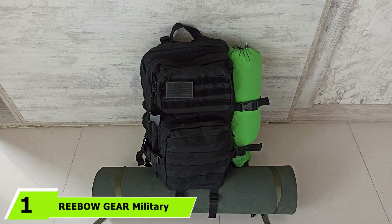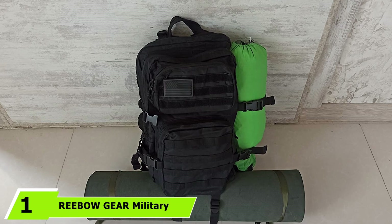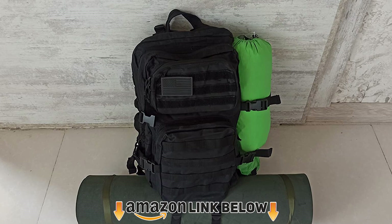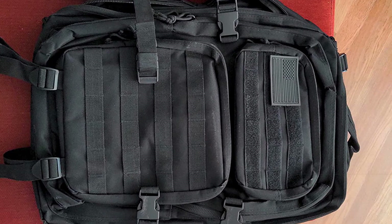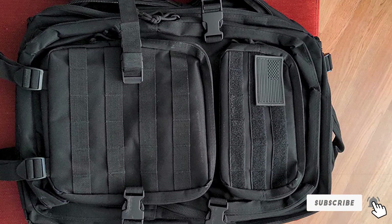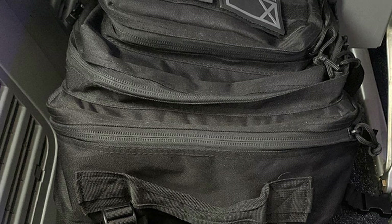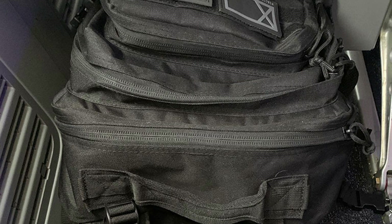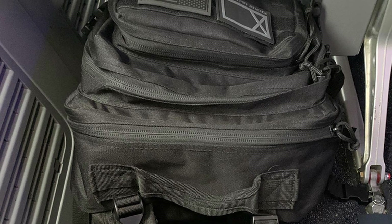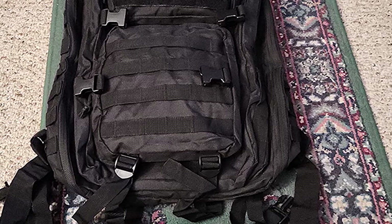At number one we have the Rebo Gear Military Tactical Backpack. Made from high-density fabric that is incredibly durable and highly water resistant, with a 40-liter capacity it offers all the space you need for three-day trips. Being hydration bladder compatible, this backpack will keep you well hydrated. Featuring a MOLLE webbing system, you can easily attach additional tactical pouches, and the side and front load compression system helps the pack stay streamlined and compact even when full.